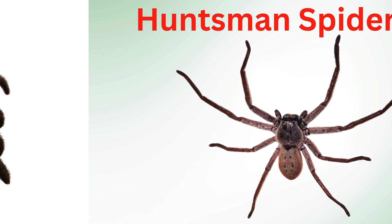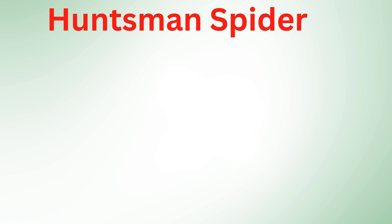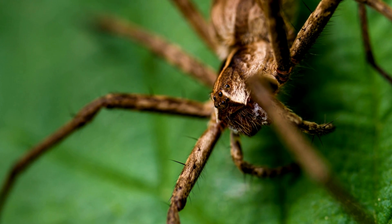Huntsman spider: known for their long legs and impressive speed, huntsman spiders are skilled hunters. They don't spin webs but use their speed to catch prey. They are often gray or brown and found in warm climates.